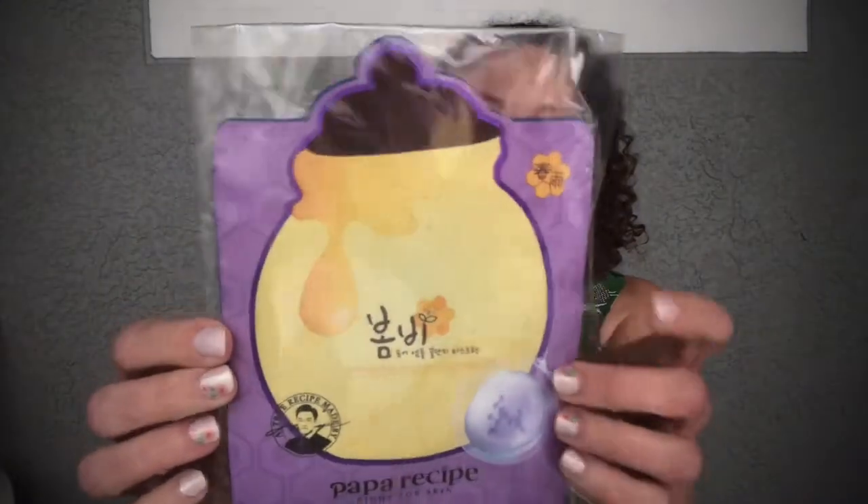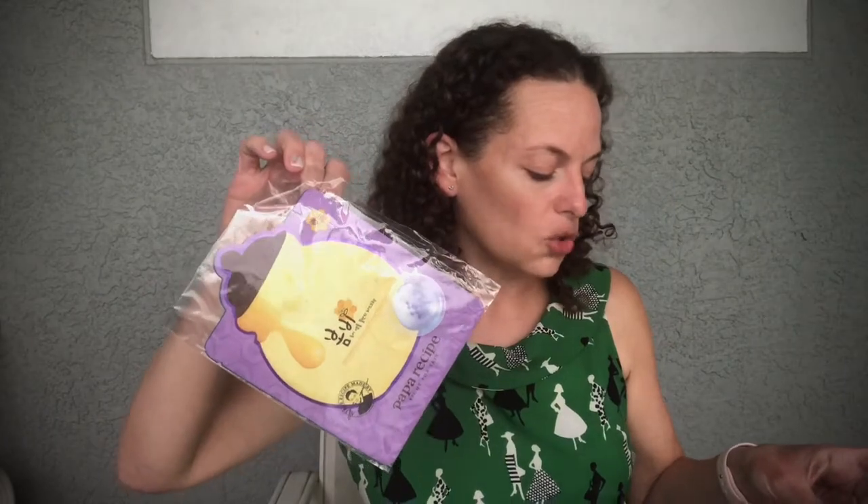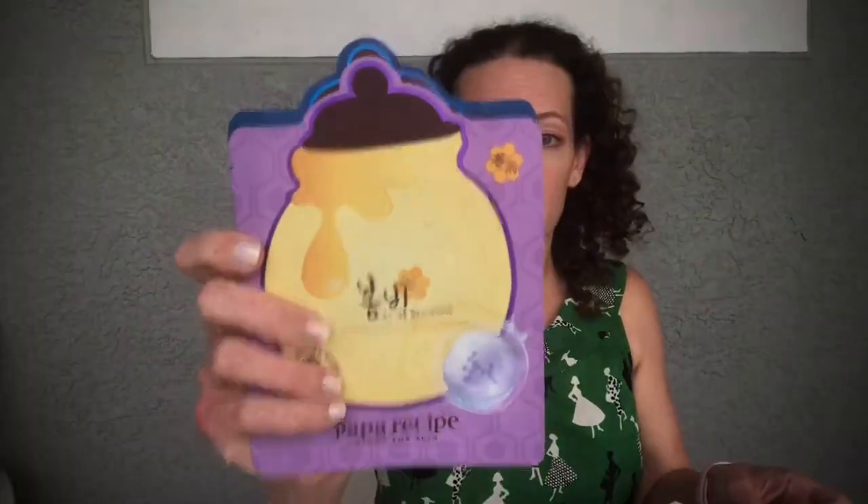The first Ipsy item that didn't fit in the bag is the Papa Recipe Bombi Honey Mask Duo — a full-size item at $3.50 per mask, so we're getting two. These sheet masks are made with skin-loving ingredients to help hydrate skin and soothe irritation. The packaging is very cute — I love it.